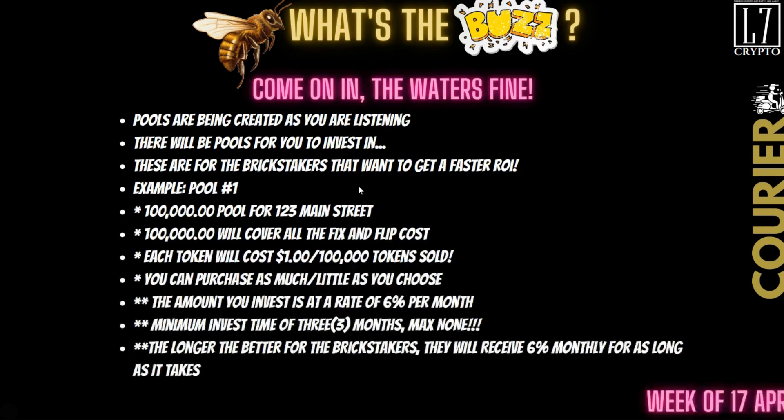Here's how it's going to work. The pools are being created as you're listening to me right now. There will be pools for you to invest in. These are for the brick stakers that want to get a faster ROI, because if you get the $5,000 NFT, it's going to take almost 50 months to get your full ROI back. They've created a way for those who can't deal with delayed gratification and need instant satisfaction.